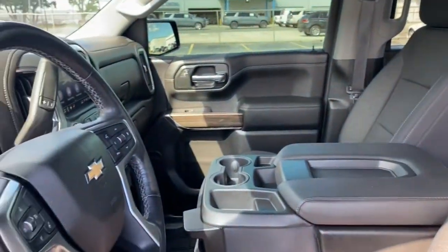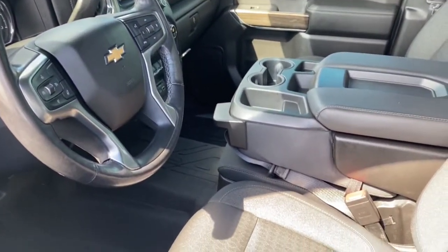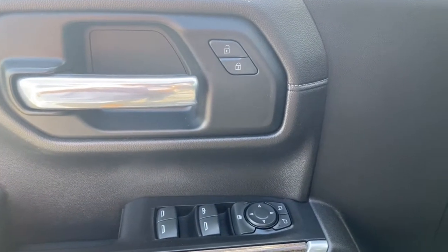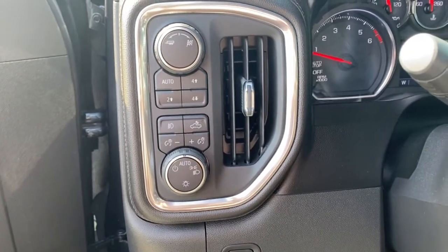The following are some of this vehicle's highlighted options: keyless entry, satellite radio, iPod and MP3 input, backup camera, chrome wheels, heated mirrors, Wi-Fi hotspot, dual-zone AC, power driver's seat, and front tow hooks.